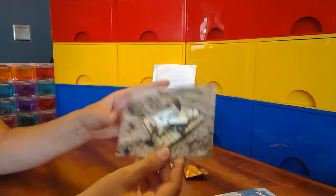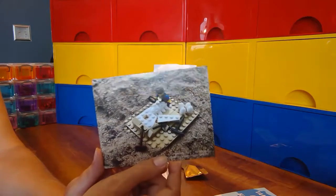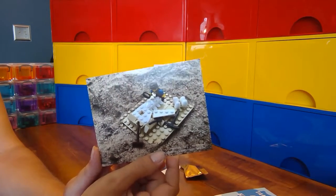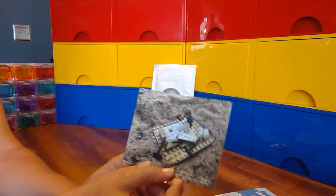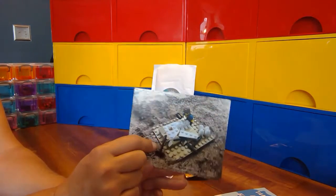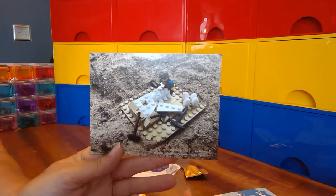We have a postcard that features a picture of a build submitted from one of the members from last month. Last month the theme was 'Dream Job,' and this person really wanted to be an archaeologist, so that was the build they submitted - and they did an awesome job.